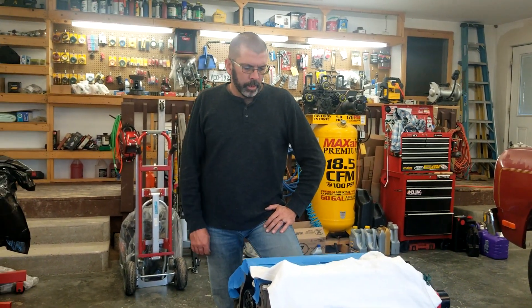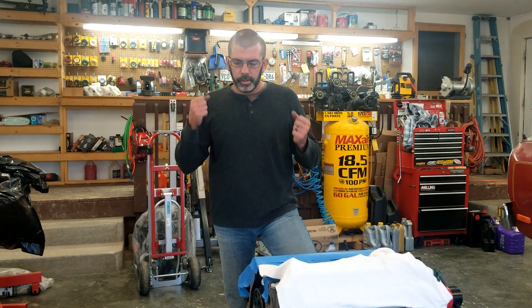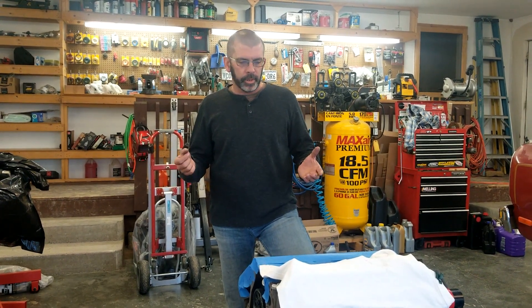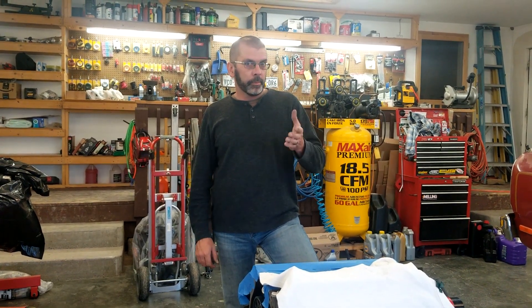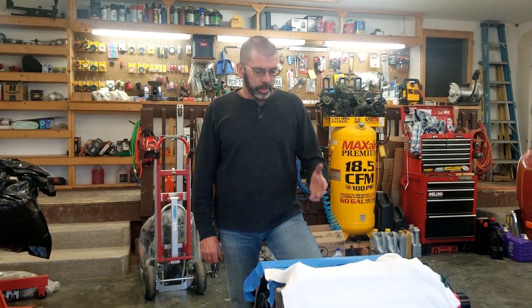Nothing but problems with this. I did order a 441 stroker kit because I wanted to go stroker — ordered two separate Dart blocks, both supposedly in stock. Dropped $5,000 and neither one is in stock, both 16 weeks back ordered. If you want an aluminum block, that's six months. Stroker kits are back ordered six weeks too. So L33 it is.